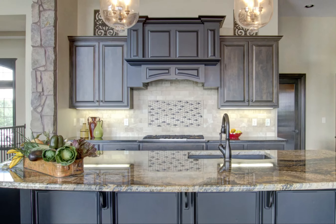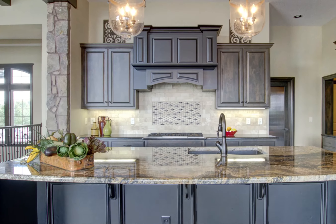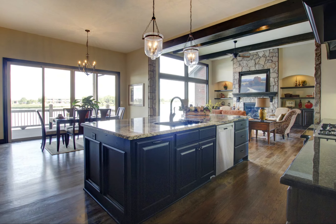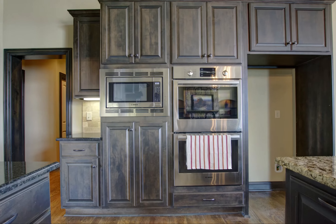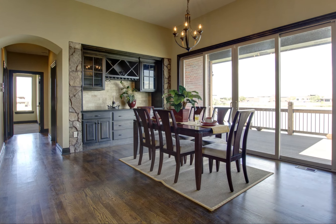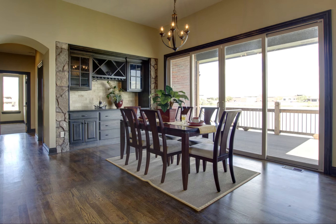The kitchen is a chef or entertainer's dream, boasting a large granite countertop island, a spacious walk-in pantry, beautifully crafted solid oak cabinets and Bosch stainless steel appliances. A built-in buffet and wine rack make lovely additions to the dining area in the kitchen.